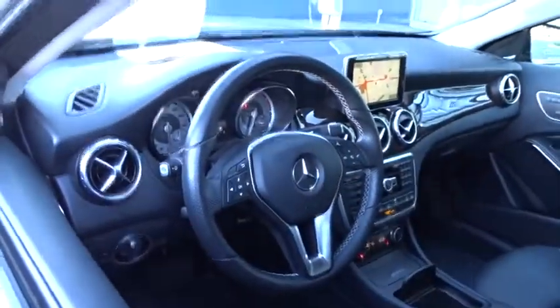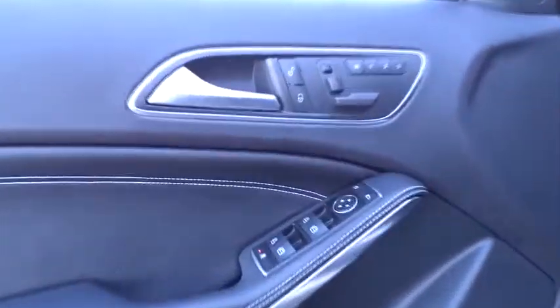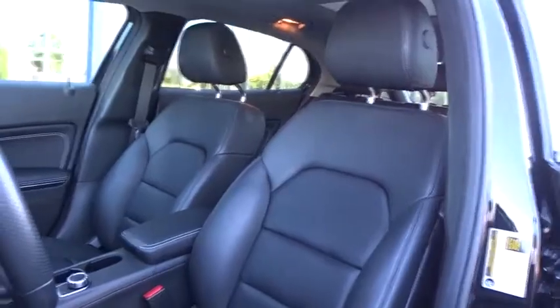Bluetooth, power steering, adjustable steering wheel, cruise control, aluminum wheels, four-wheel disc brakes, floor mats, rear defrost, AM-FM stereo radio, CD player.